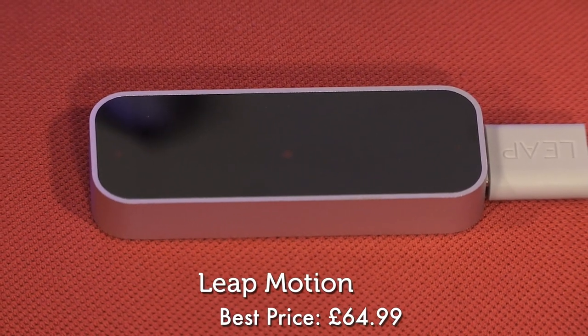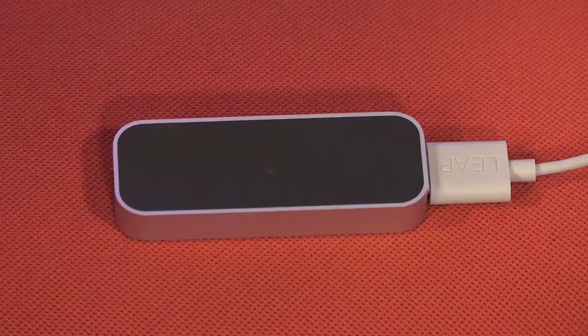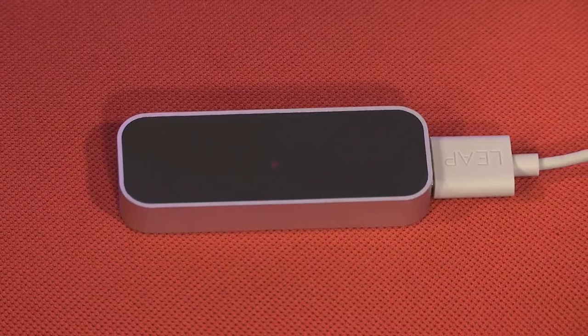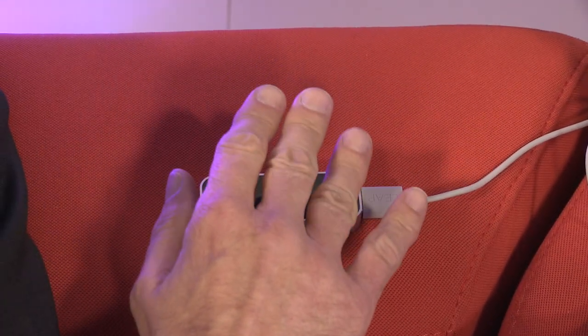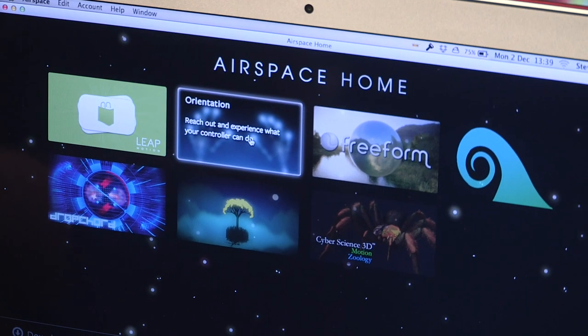At number 32, it's the Leap Motion Controller, a device that aims to do for the computer mouse what the Kinect has done for motion gaming. Inside here are two cameras and three infrared LEDs that pick up the mouse-like movements of your fingers. There are various apps written for it already. At the moment it's more about potential, but that potential is endless.